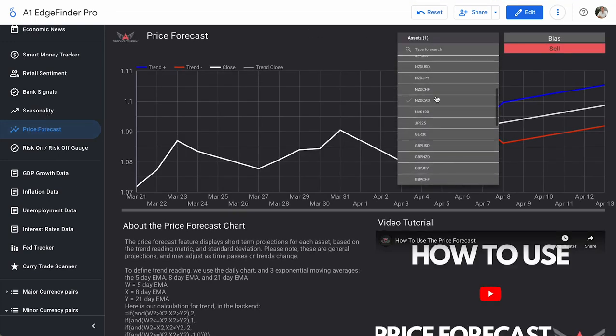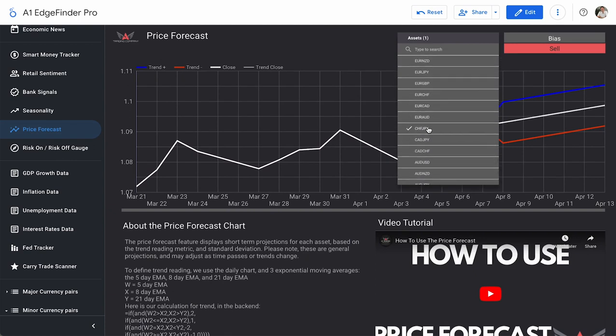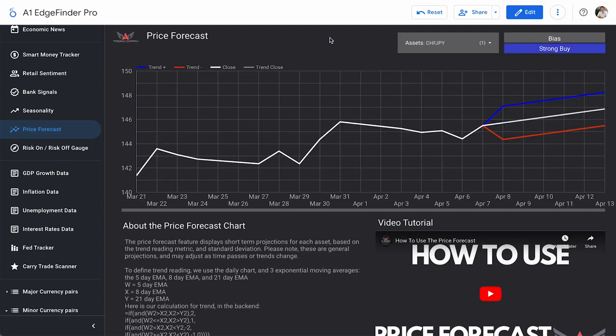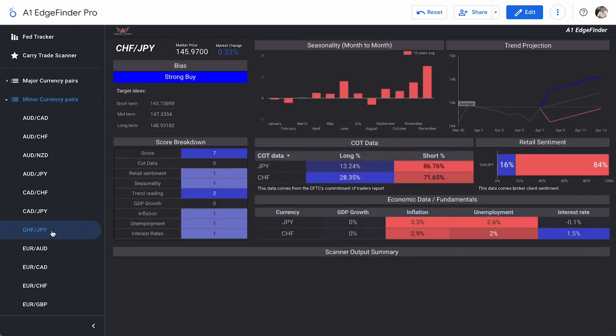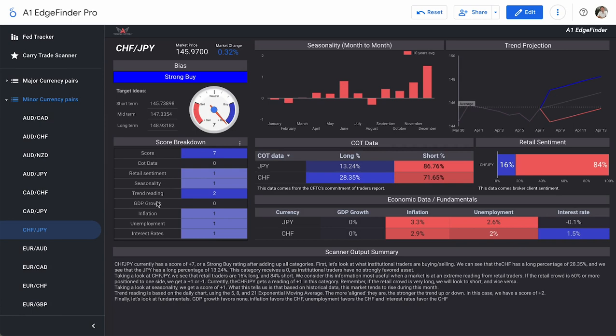Let's look at the price forecast page for CHF/JPY. The price forecast page gives us a longer timeline to work with, and it does look like a pretty strong upward trend. Ever since March 21st, CHF/JPY continued to make moves to the upside up until about March 31st. Over the last week it came down a little from that high but has popped back up to that high today. Price forecast projects, based on all the data it's bringing in, that it will continue to make moves to the upside.